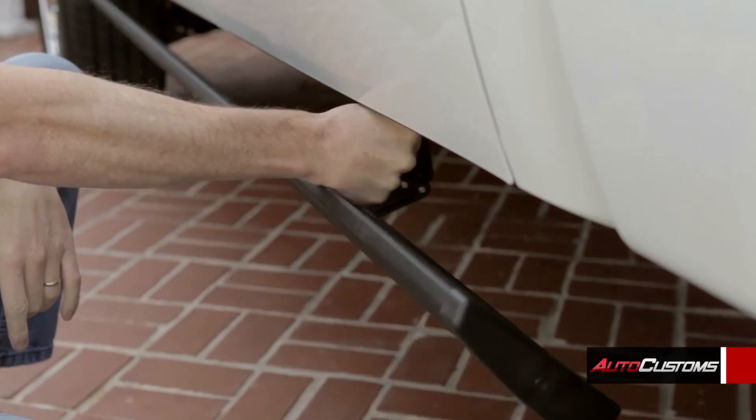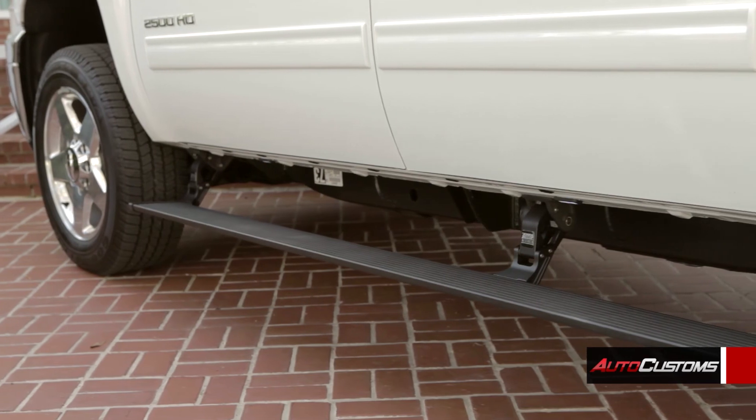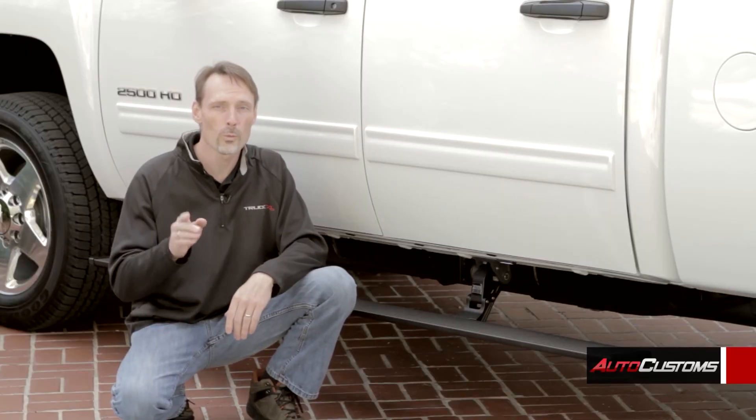AMP Research also employs anti-pinch technology for safety. Best of all, they're made right here in the United States, and we ship them for free to anywhere in the continental US. When you place your order over the phone with one of our experts, you'll be guaranteed that what you order will fit your truck.